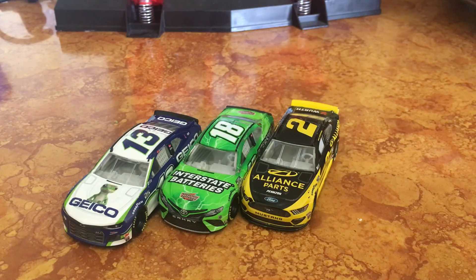So that'll be nice to have it in Authentics. I would assume the DoorDash car will still be in Authentics. Then you have your Kyle Busch regular M&M car. That car just came out in the Gold Series as well. Not too much I can say about that. Actually, I have that one preordered in Gold Series too, so that should be coming in today at some point.